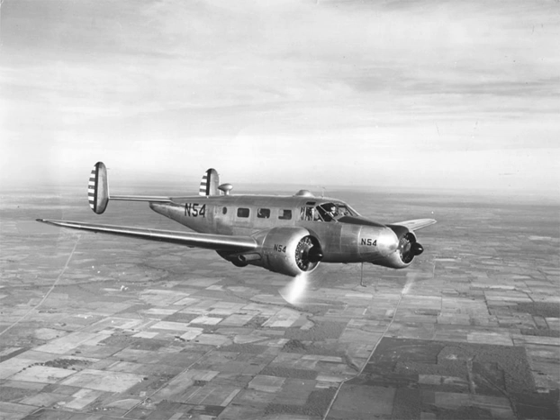Sold worldwide as a civilian executive, utility, and cargo aircraft, and passenger airliner on tailwheels, nosewheels, skis, or floats, it was also used as a military aircraft. During and after World War II, over 4,500 Beech 18s were used in military service.